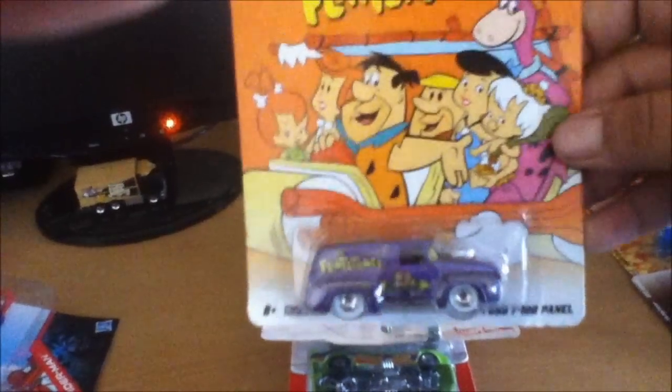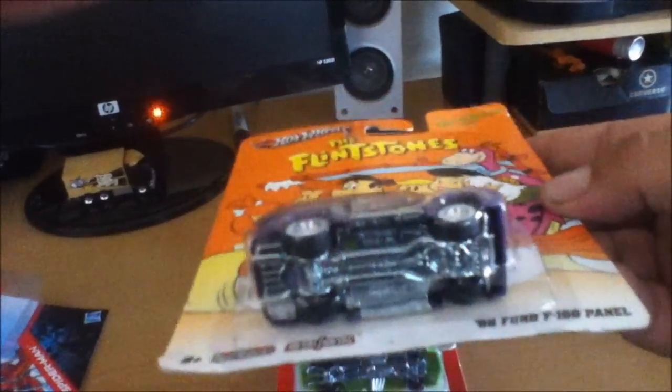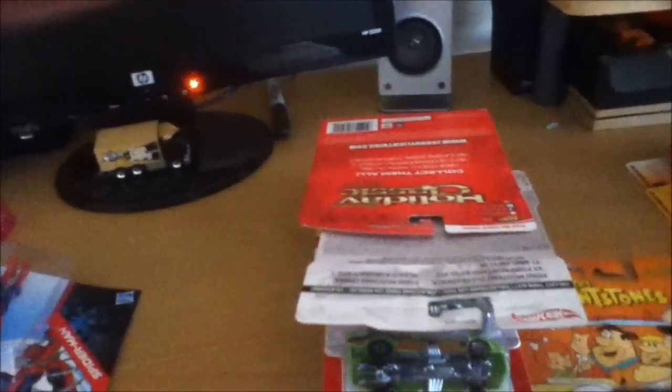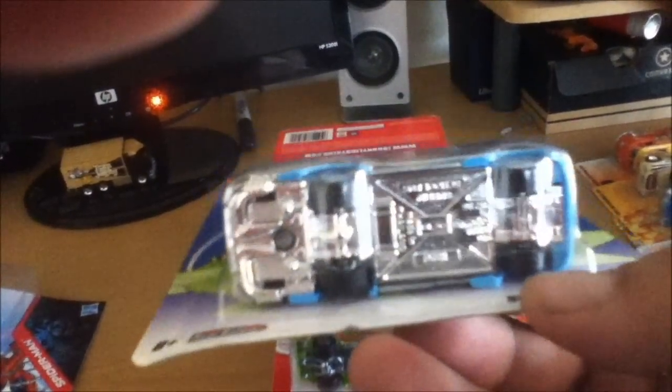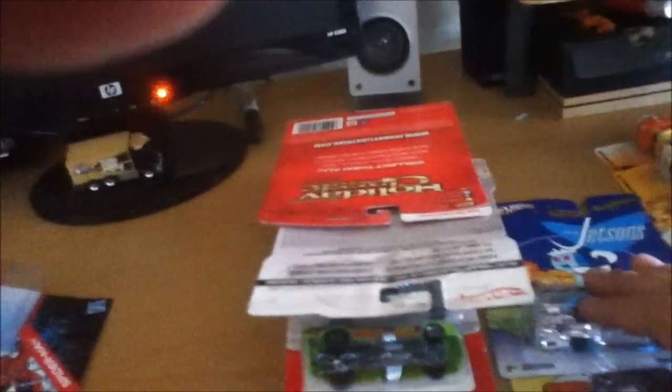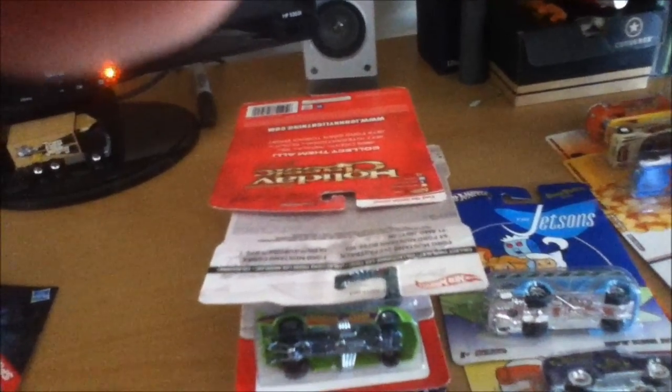I did pick up some Nostalgia cars. Picked up another Ford Panel — I love these cars. Picked up another Jetsons Bus; not one of my favorites, but it's pretty cool — it'd be better if it had a metal base. It's a Jetsons Nostalgia car, and I had given mine away, so I was fortunate enough to find another one.